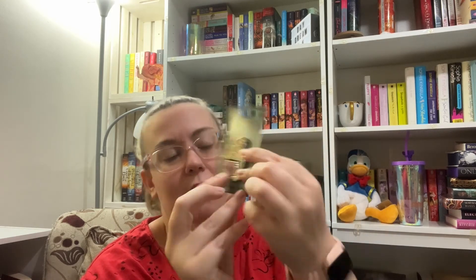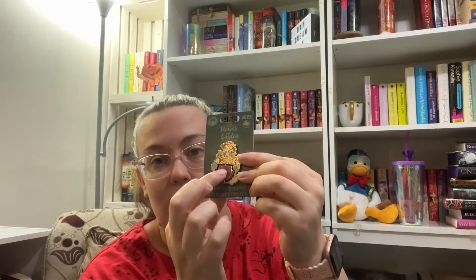I only bought two pins because I have some self-control. There was a 50th anniversary passholder pin, and then I bought one Flower and Garden pin — it's a Figment one that has a little shovel that goes up and down. This one was $18 and is yellow.